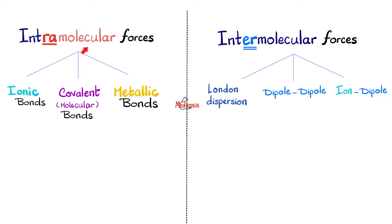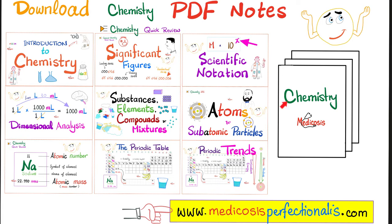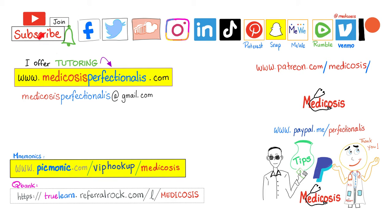In this video, we talked about the three intramolecular forces and the three intermolecular forces. On average, intramolecular forces are stronger than intermolecular forces, and within the intermolecular forces, the strongest is ion-dipole. Question of the day: is carbon dioxide polar or not? Drop your answer in the comments — you'll find the answer key in the next video. If you want to download chemistry notes, biology notes, or biochemistry notes, go to medicosisperfectionellus.com. There are more than 1,500 free videos on this channel, plus 300 premium videos.